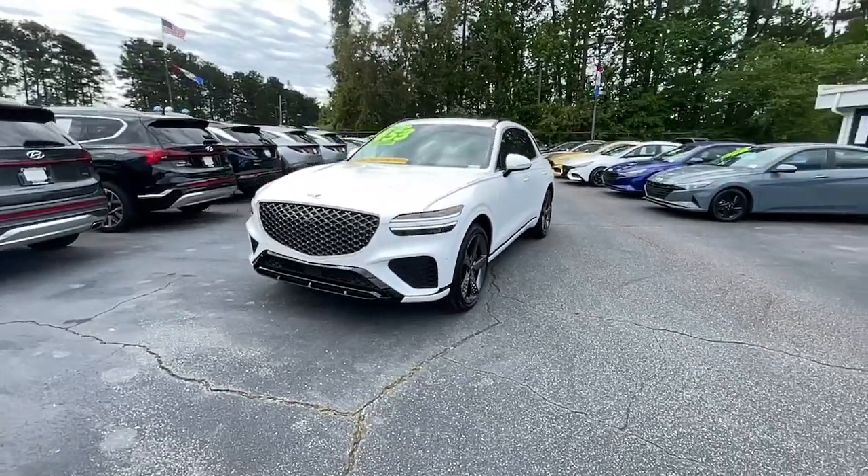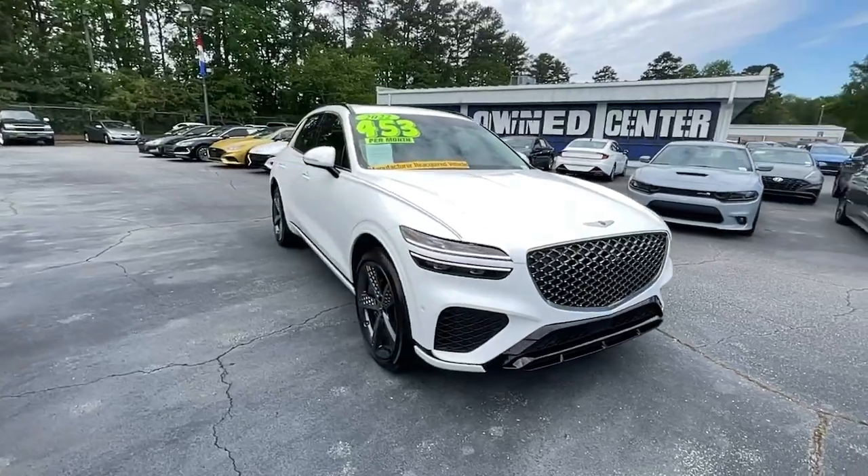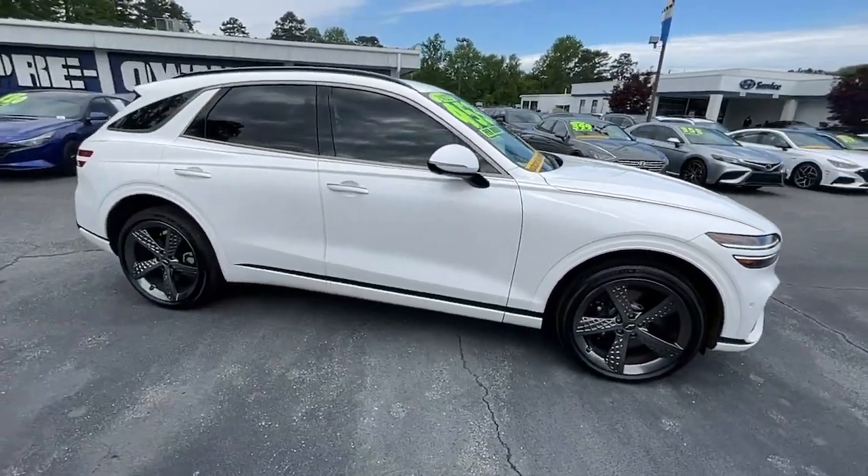Hop into the 2022 Genesis GV70. This vehicle is an outstanding buy with fewer than 10,000 miles on the odometer.